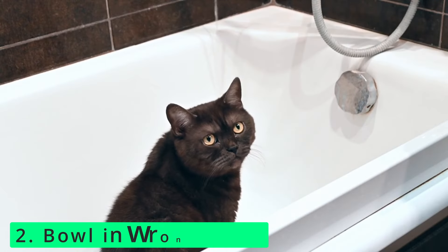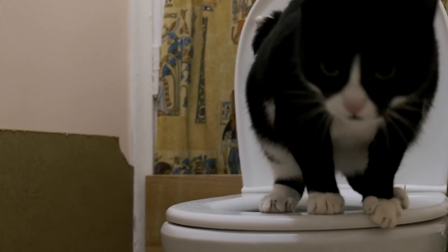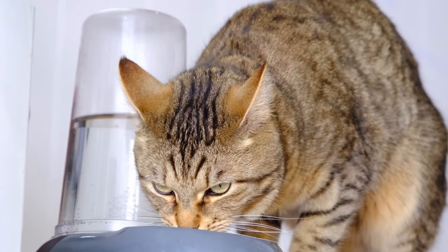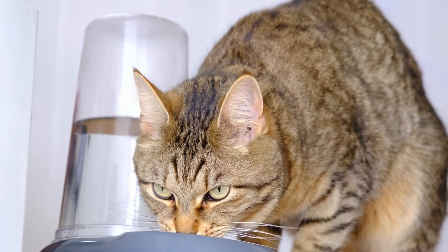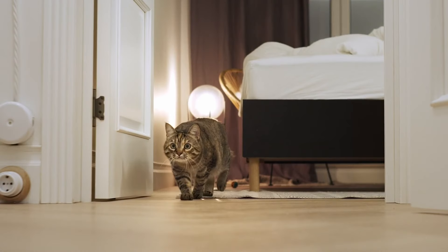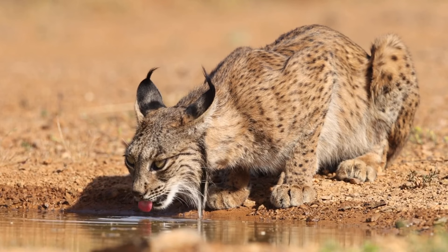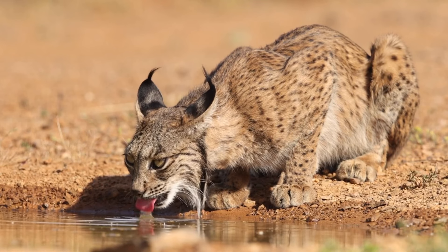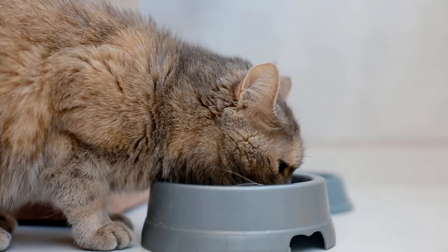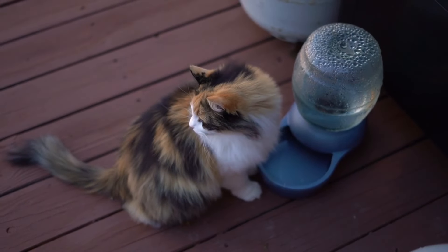Number 2: The bowl is in the wrong place. Would you enjoy drinking water if you always had to do it next to the toilet? Probably not. While it might make sense to keep all cat-related items in one area, most cats prefer their food and water bowls far away from their litter box. Cats have strong instincts from their wild ancestors — in the wild, cats hunt and eat away from their water sources to avoid contaminating their drinking water with dead prey. This instinct remains in domestic cats today, and even those eating dry food may prefer to drink water away from their food bowl.